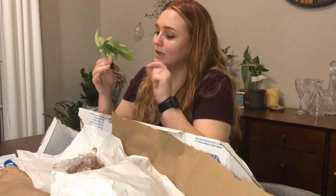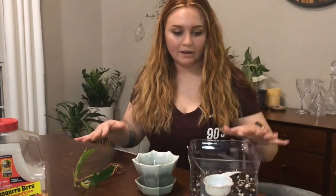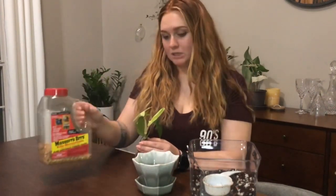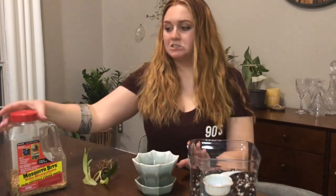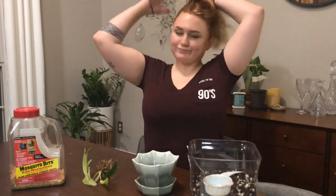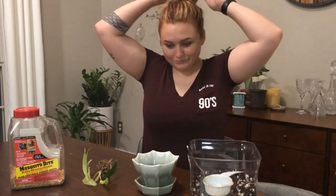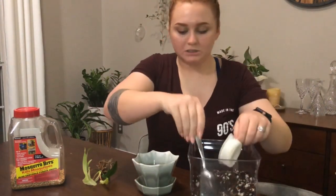Since it did come bare root, you guys are also going to get to watch me pot it up. I'm gonna go get my potting supplies and I'll be right back. Alright, I got what I need — I got my potting mix, my pot, my beautiful new plant, and a little bit of mosquito bits. I used to have a fungus gnat infestation and I've got it pretty much under control, but I still use a little bit of this as a precaution.